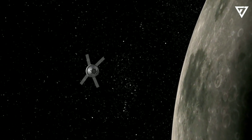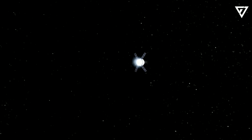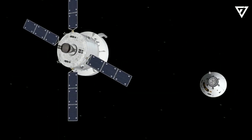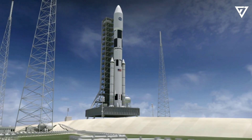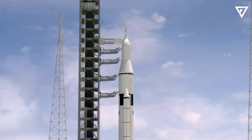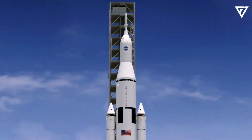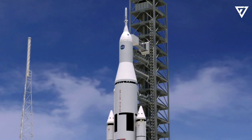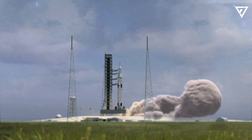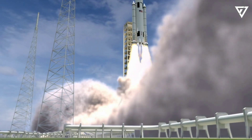Nuclear thermal propulsion systems are more powerful and twice as efficient as chemical rocket engines. In the 1950s, NASA began exploring NTP systems which used nuclear fission — the process of splitting atoms apart — to produce the heat needed to convert a liquid propellant into a gas and produce thrust. These systems aren't currently designed to launch spacecraft from Earth's surface; a chemical rocket would be used for that. But they have huge benefits for travel in space, and experts believe they could cut the time it takes to reach Mars by up to 25%, shaving about two months off the trip, which would reduce astronauts' exposure to threats such as cosmic radiation, microgravity, and boredom.